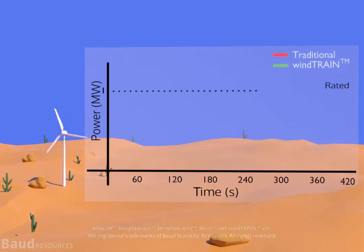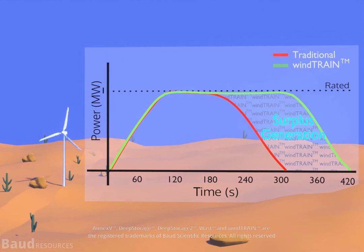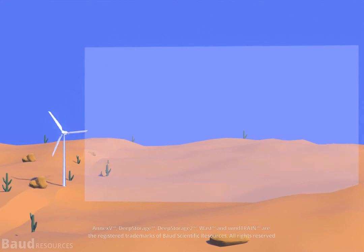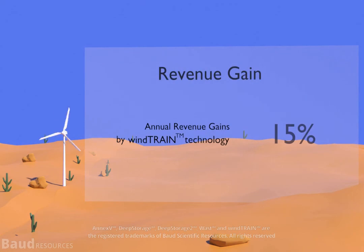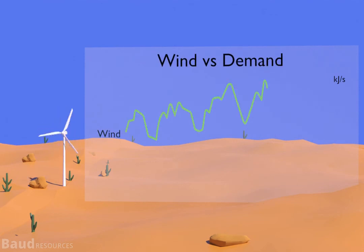During a super-rated event, a traditional turbine rejects a lot of energy, while Wind Train stores this energy and supplies it to the grid in the following sub-rated duration, giving a surplus output on an annual basis. These events amount to significant energy gains. Simulation shows an AEP increase of up to 15 percent at various sites.